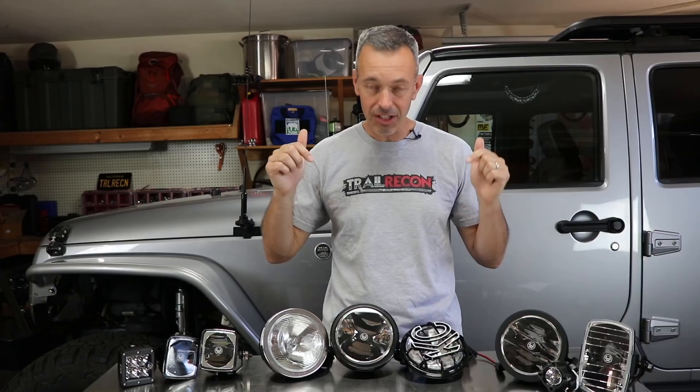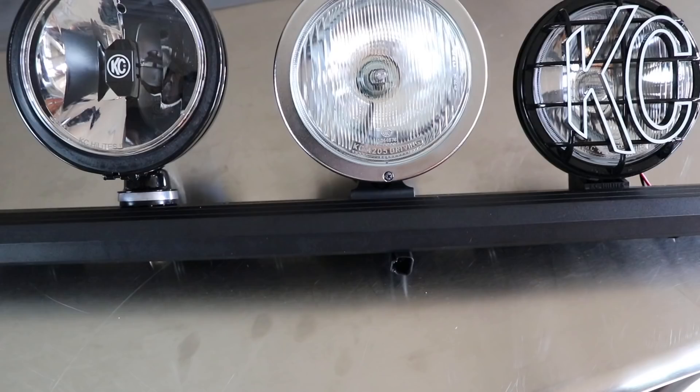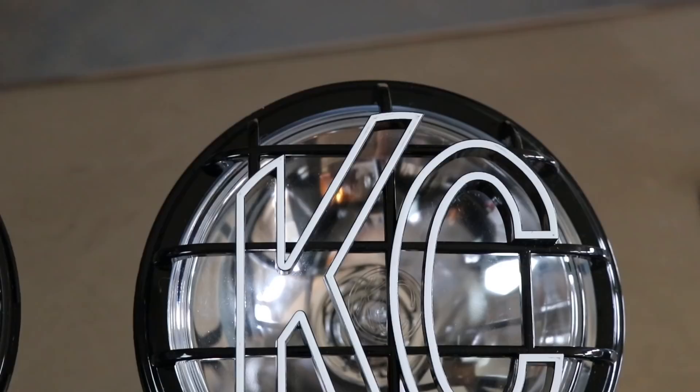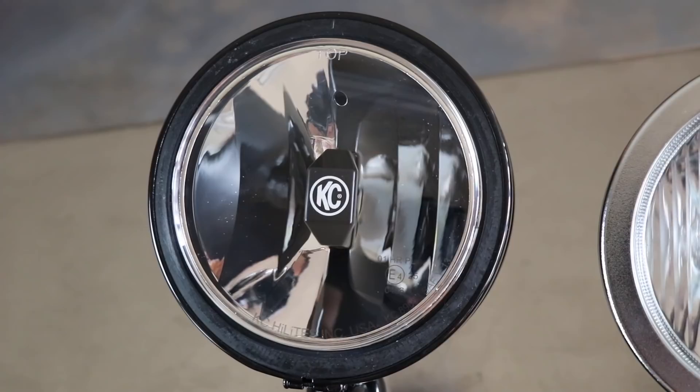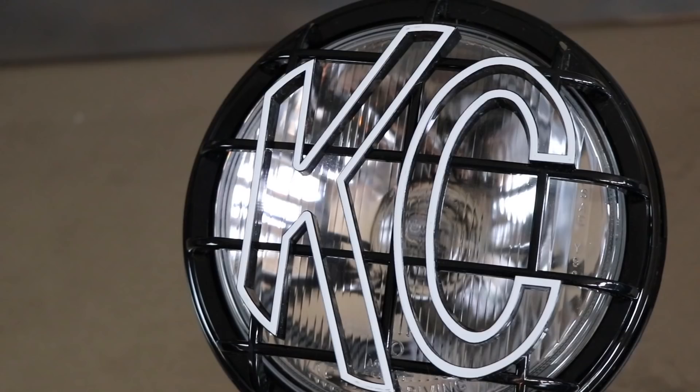With all that said, let's take a look at some different light output options. What I've got here are three common types of off-road lighting outputs: a halogen, an HID, and an LED. They all have their pros and cons, so let's talk through those.